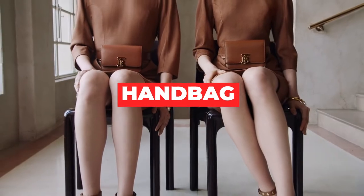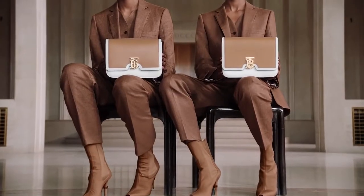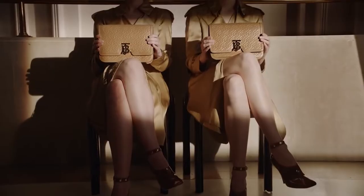Handbag. Burberry is known for its signature tartan design handbags that come as totes, crossbody bags, and backpacks for everyday use.